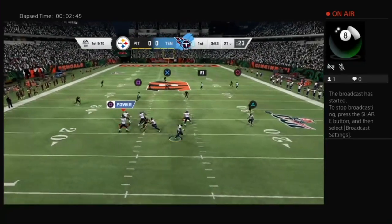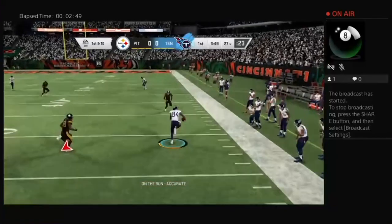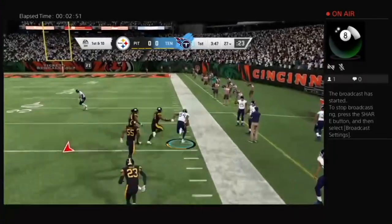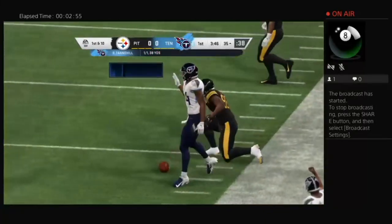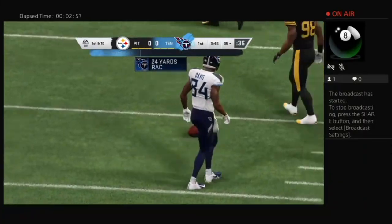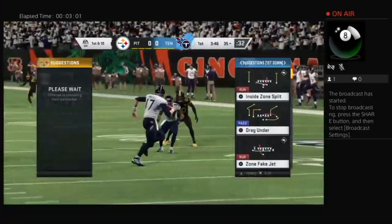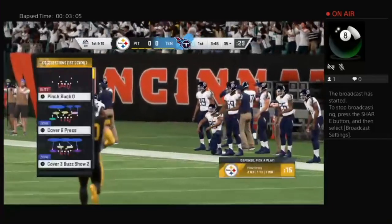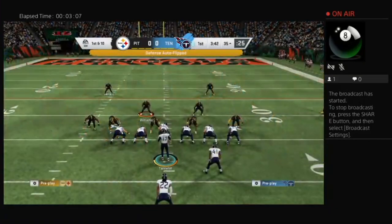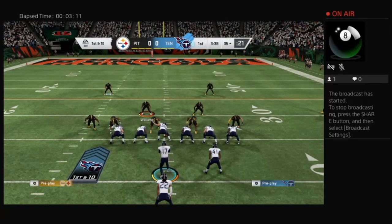On a first down throw, Tannehill is flushed out right, he'll have a first down pass — he finds Corey Davis. Davis ran free there after the catch, going for 38 yards. Parker, it's pretty simple: one thing you don't want to see defensively on the very first snap of the game is a guy running free like that. Heck of a start for this offense.